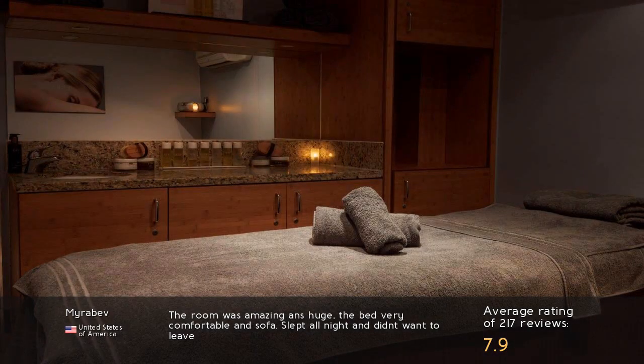The room was amazing and huge, the bed very comfortable, and sofa. Slept all night and didn't want to leave.